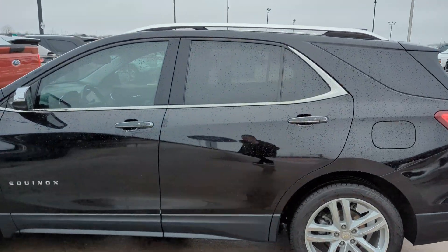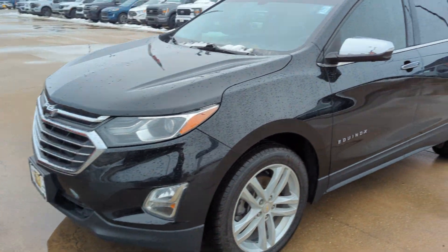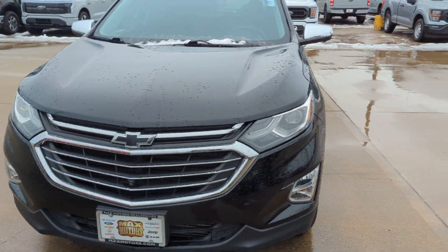Hey Linda, it's Jeremy here at Max Ford in Harrisonville. As you can see, here's the Chevy Equinox you've inquired about. It's a beautiful vehicle — it is a premier.